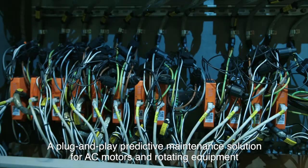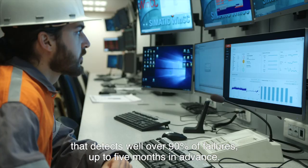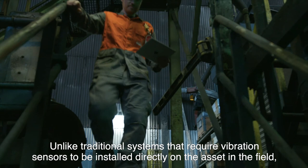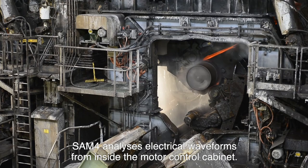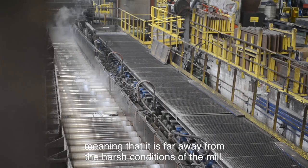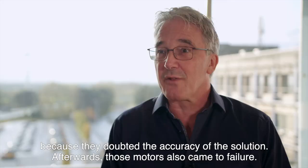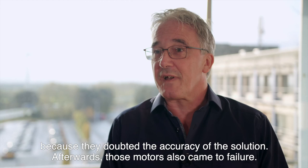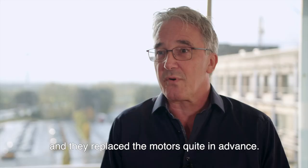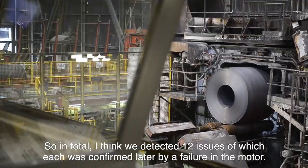Then Semiotic Labs' SAM4 was introduced — a plug-and-play predictive maintenance solution for AC motors and rotating equipment that detects well over 90% of failures up to five months in advance. Unlike traditional systems that require vibration sensors installed directly on the asset in the field, SAM4 analyzes electrical waveforms from inside the motor control cabinet, far away from the harsh conditions of the mill. The first three failures predicted by Semiotic Labs were not acted upon because the maintenance team doubted the accuracy of the solution — but afterwards, those motors also came to failure. Once that conviction was there, every prediction was accepted and motors were replaced in advance. In total, 12 issues were detected, every one of which was confirmed by a subsequent motor failure.